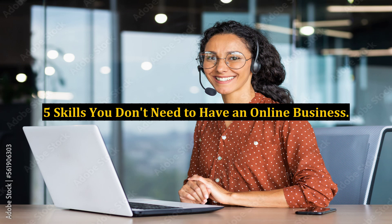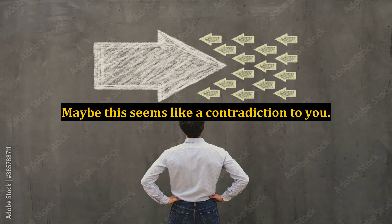There are 5 skills that you don't need to have an online business — maybe more. The funny thing is that they are all used every day by people who do use the internet to obtain and serve their customers. Maybe this seems like a contradiction to you. It's not.